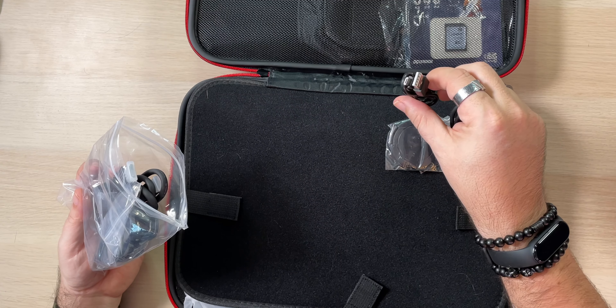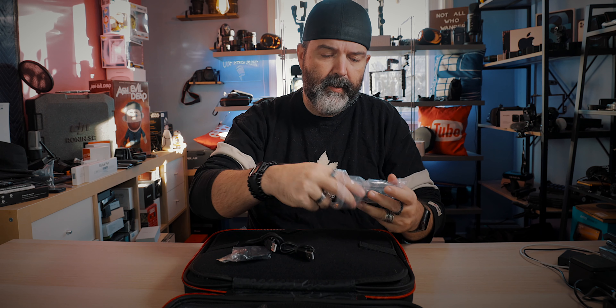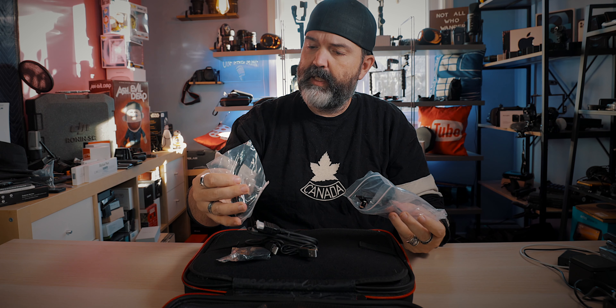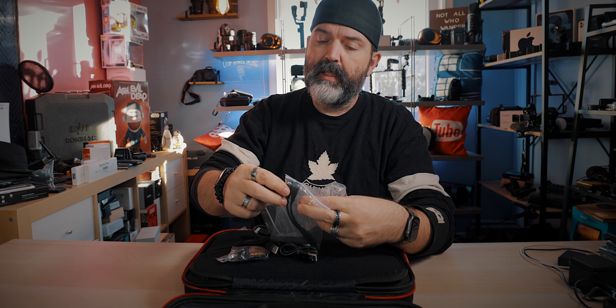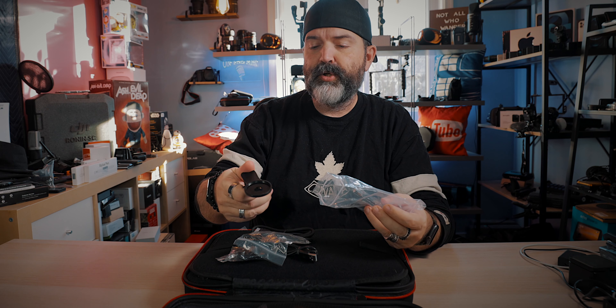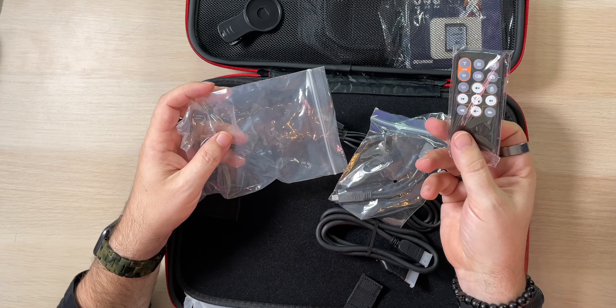You get USB to mini USB, an HDMI cable, and this one — mini USB to female USB and 3.5 millimeter — there are so many cables in here I don't even know what they're all for. And this piece here, I'm guessing you're going to use to put the wide angle on — like you'd mount it onto your lens. I'm not even sure. And you get a remote.